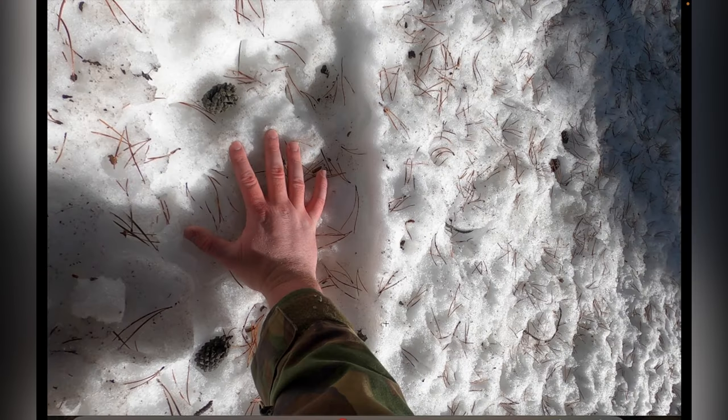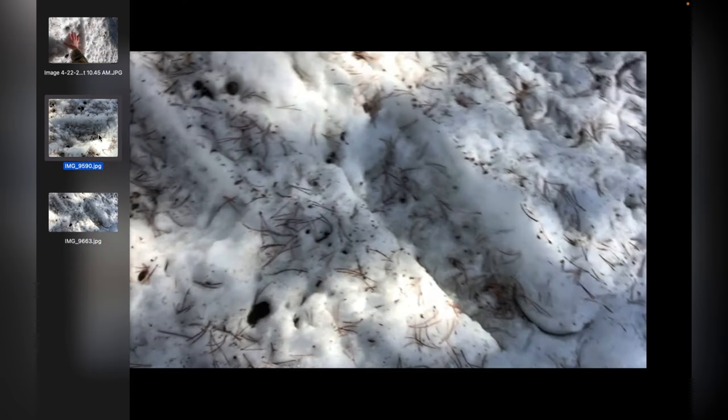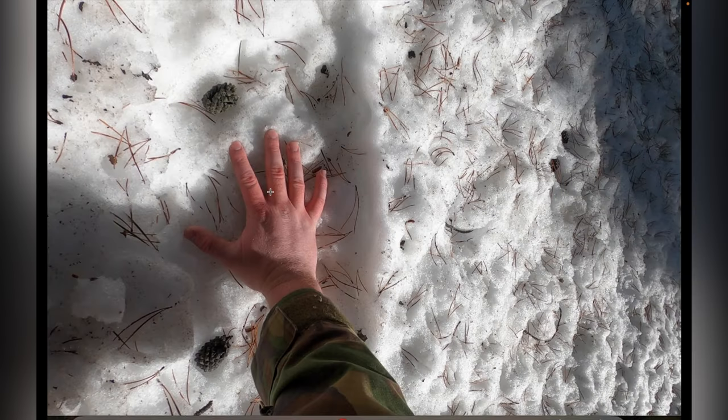Hello guys, SchizoSaint here. Wanted to make a very quick video about some Bigfoot tracks that I found out in the woods of Caribou-Targhee National Forest, very close to the Yellowstone National Park border in Idaho. I'm going to go over what I found, what I think it could be, and just kind of the story of how I found these.